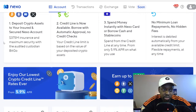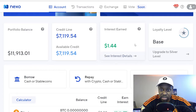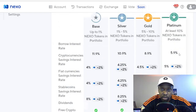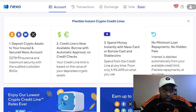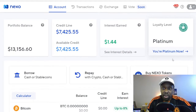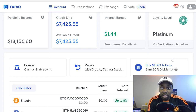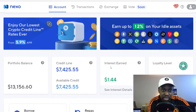Going back to the main page — my credit line is still around seven thousand and my loyalty level is still showing base. A moment later: there we go, loyalty level is now upgraded to Platinum. I spent about a thousand dollars to buy my way down from the base to the Platinum interest level. The borrow interest rate on this loan is now going to be 5.9% and you can pay it back whenever you want.